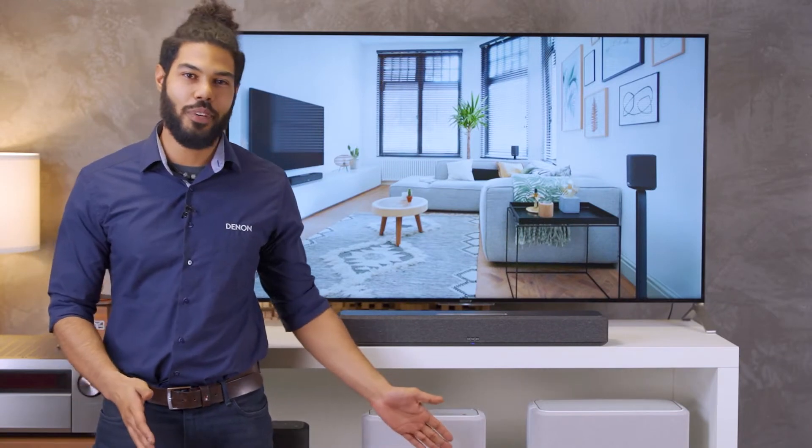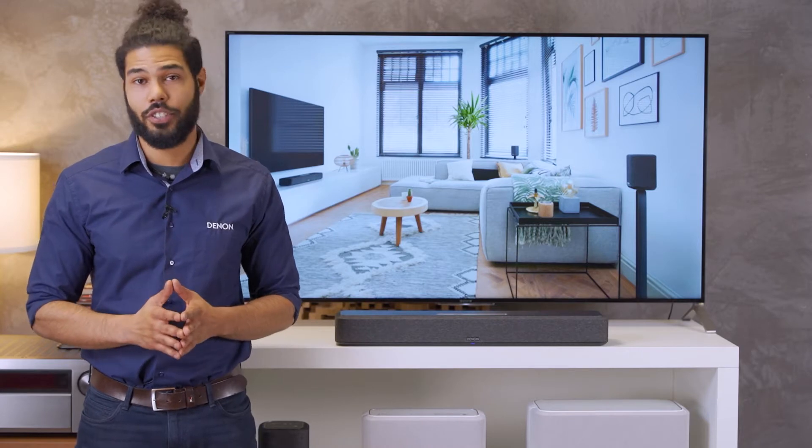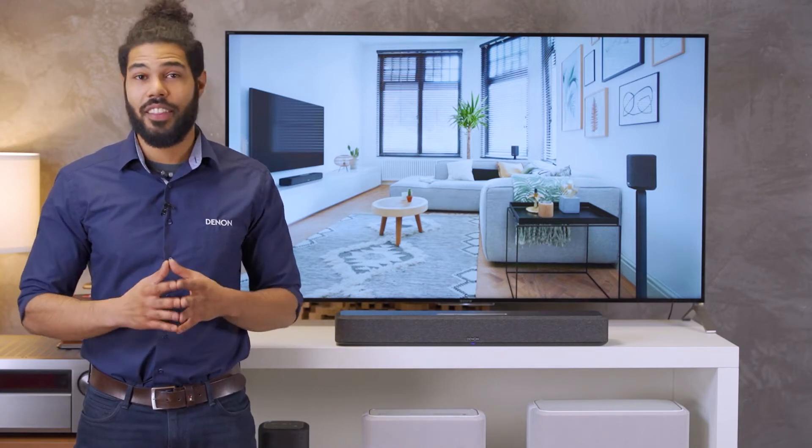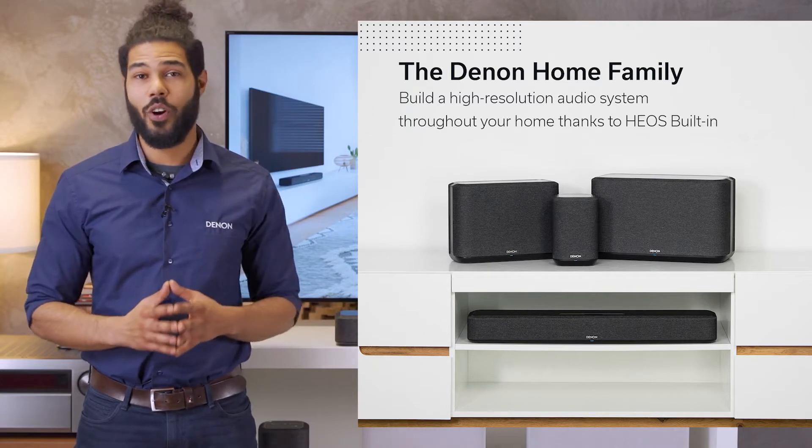The Denon home speakers have been highly awarded by press for sound quality and HEOS network function. I'm very happy that Denon now launches a soundbar as part of the Denon home family.